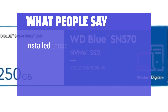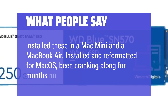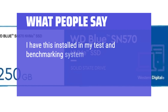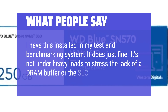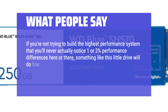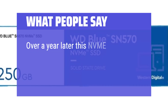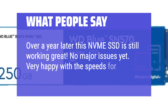What people say: Installed these in a Mac Mini and a MacBook Air — installed and reformatted for Mac OS, been cranking along for months with no issues. It's not under heavy loads to stress the lack of a DRAM buffer or the SLC cache. If you're not trying to build the highest performance system, something like this little drive will do fine. Could also be a great upgrade for an older system with an M.2 slot available. Over a year later this NVMe SSD is still working great — very happy with the speeds for the cost.